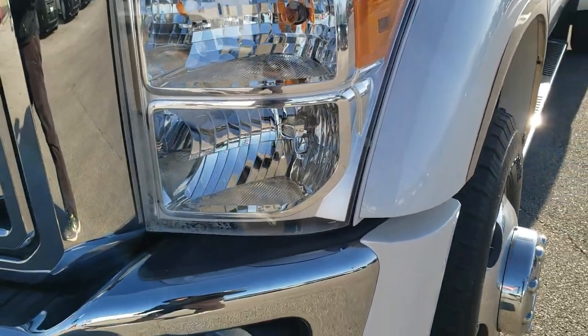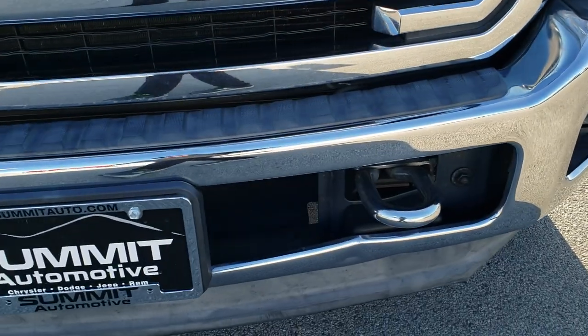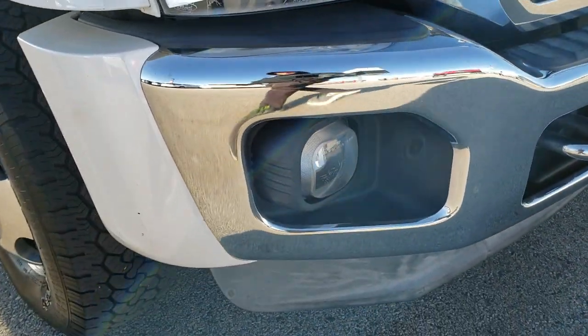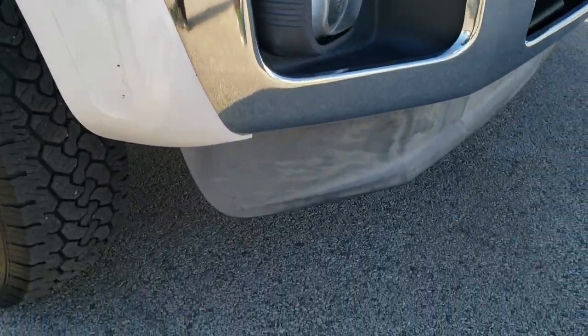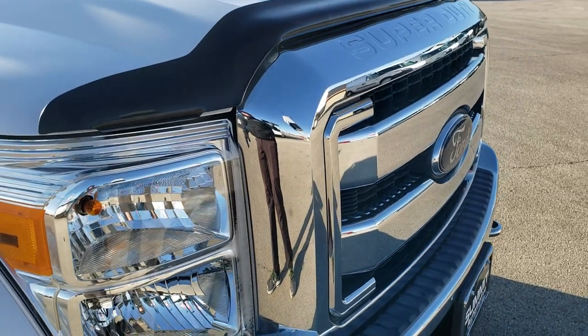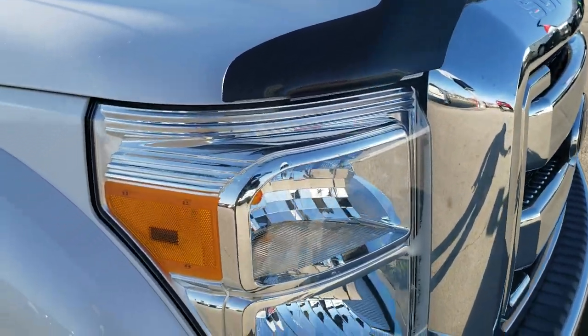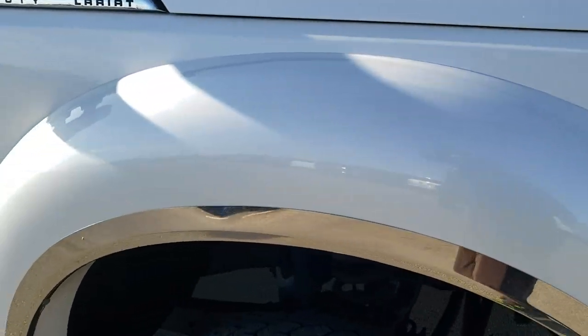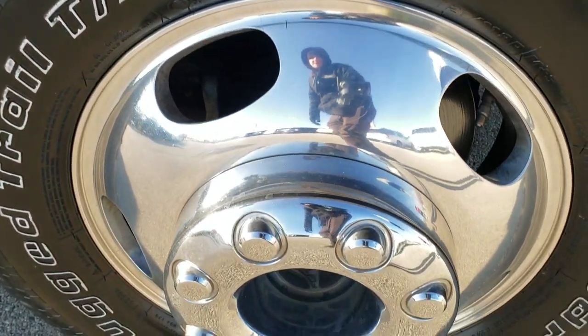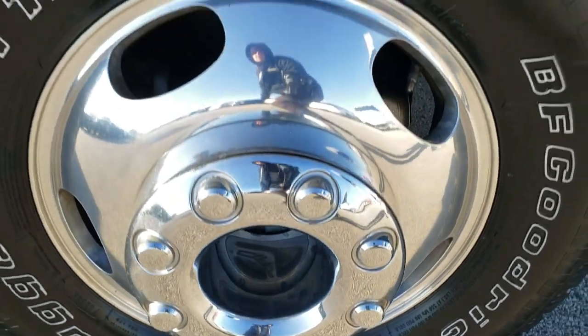Headlight lenses are nice and clear. Front bumper — the only thing I saw was one tiny little ding underneath that driver side tow hook. But other than that, very nice. Didn't see any scuffs or scrapes on the bottom valence there. Grille is in nice shape. Passenger side fender, no dents or dings on that, no scuffs, no scrapes, and same thing with the passenger side rim, no scuffs or scrapes on that.